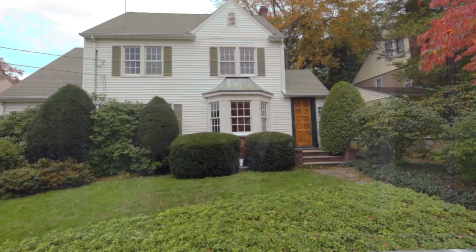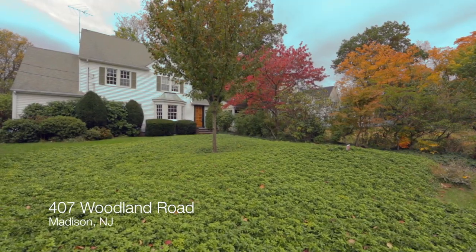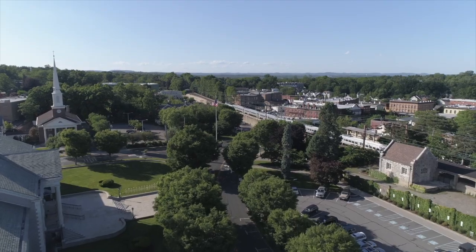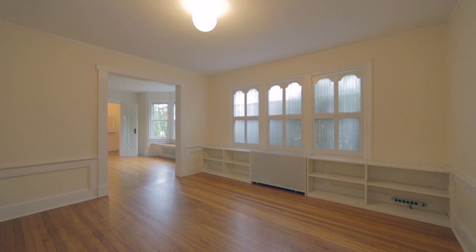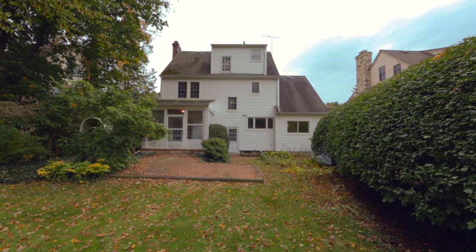Hi, this is Neil Oldendorp with the Oldendorp Group, and welcome to 407 Woodland Road in the sought-after hill section of Madison, just blocks from town, train, and schools. This four-bedroom, two-bath, white classic colonial is a great opportunity to make your own and rests on nearly a third of an acre.